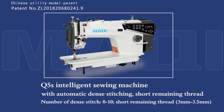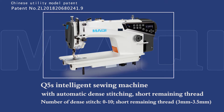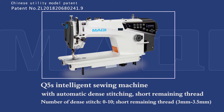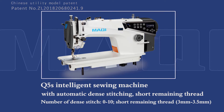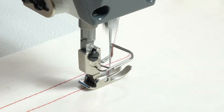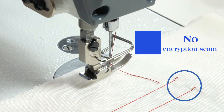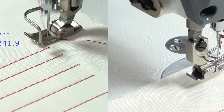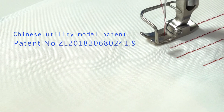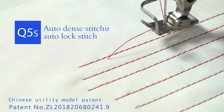S5DS Intelligent Sewing Machine with automatic dense stitching. Short remaining thread, number of dense stitches: 0–10, short remaining thread 3mm to 3.5mm. No encryption seam. Chinese Utility Model patent number ZL201820680241.9. Auto dense stitching, auto lock stitch.